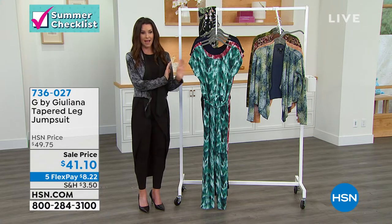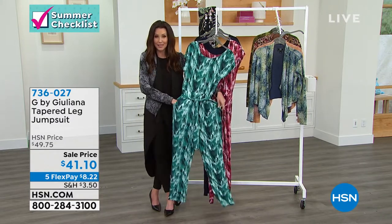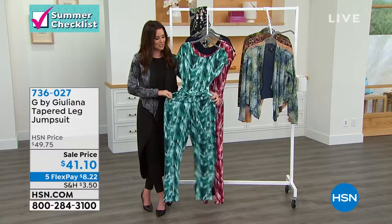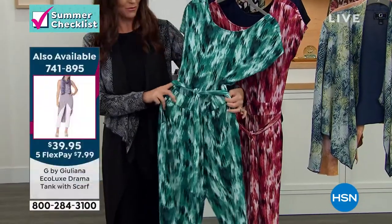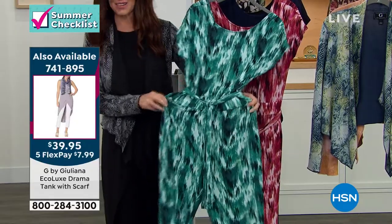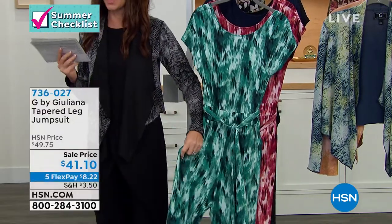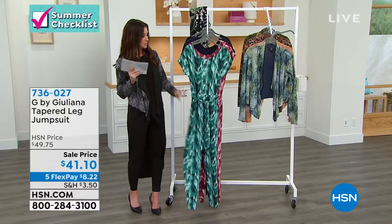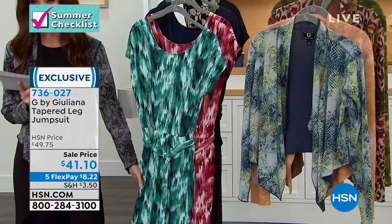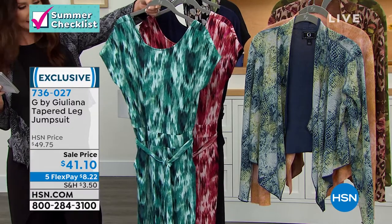Speaking of one-and-done outfits: the jumpsuit. Juliana's jumpsuits fit right, they're tailored right — this one is buttery soft and stretchy. If you want one-and-done dressing that looks like you walked right off the runway, this is it. That's the today's special — last chance at $8. A tapered leg jumpsuit with a floaty feel on top and a slim look on the bottom. First time you're seeing it at a sale price: $41.10. Extra extra small through 3X. Blue ecat has emerald greens and a little navy.